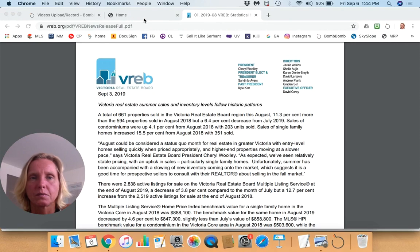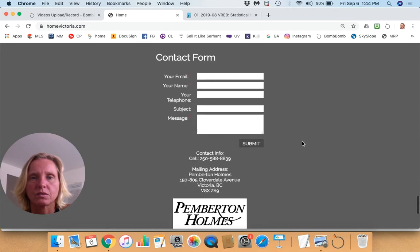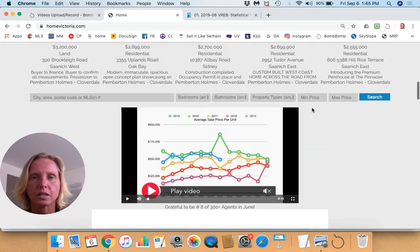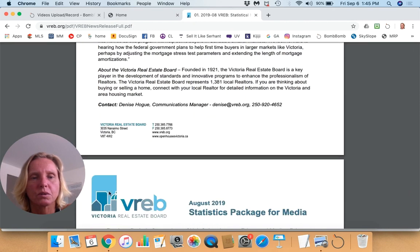If you have any questions about real estate, or you know people who are looking to buy and sell in these neighborhoods, or even if you know a trades person who is exceptionally good at what they do, please reach out to us at homevictoria.com. You can sign up for our newsletter there as well. If you have recommendations for exceptional trades, please let us know and we can refer people business if we've had good experiences. We really appreciate you tuning in and look forward to seeing you again next month. Take care.